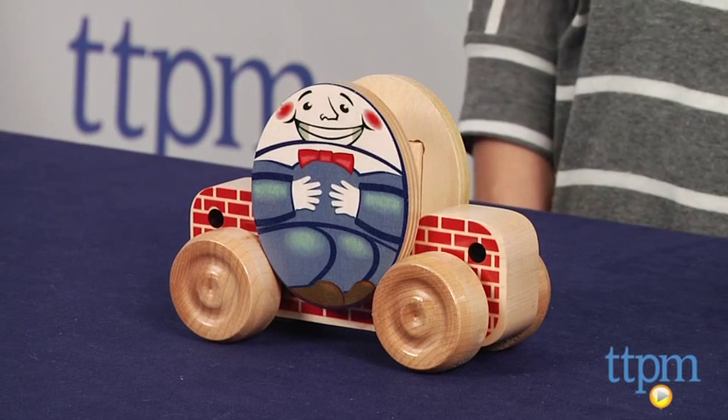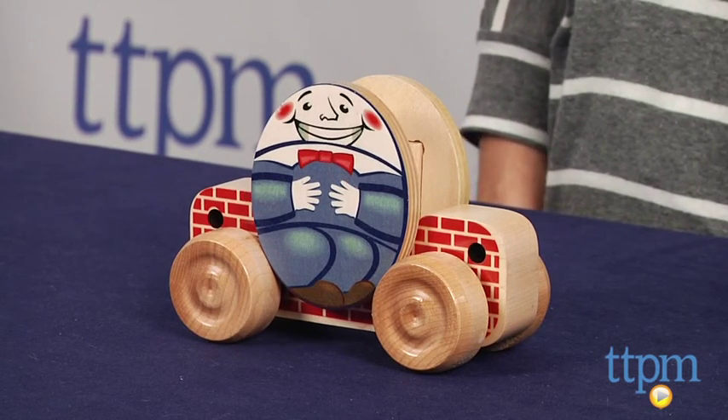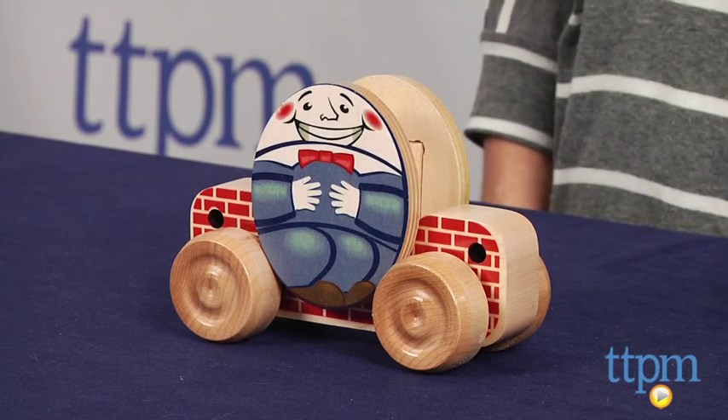Hi, I'm Tammy with TTPM and today I have a classic looking toy based on the classic nursery rhyme Humpty Dumpty. Made only a few states away in Vermont, Rolling Rhymes Humpty Dumpty is part of Maplewood Landmark's Montgomery Schoolhouse line of wooden toys.